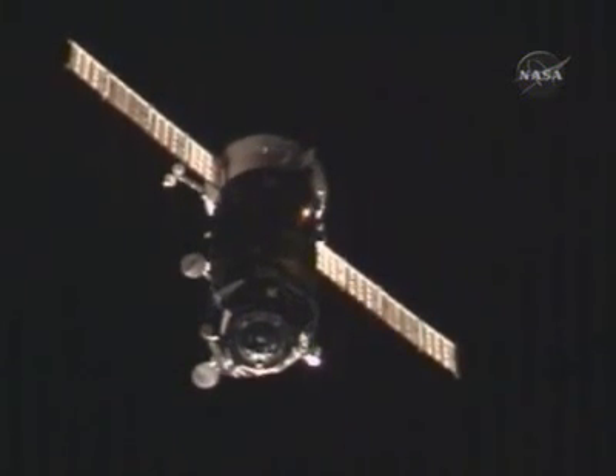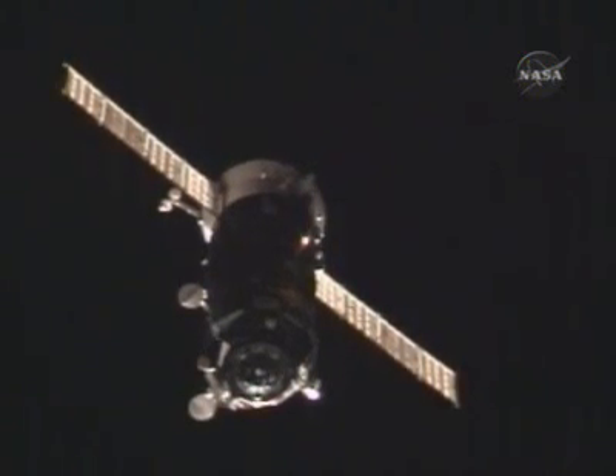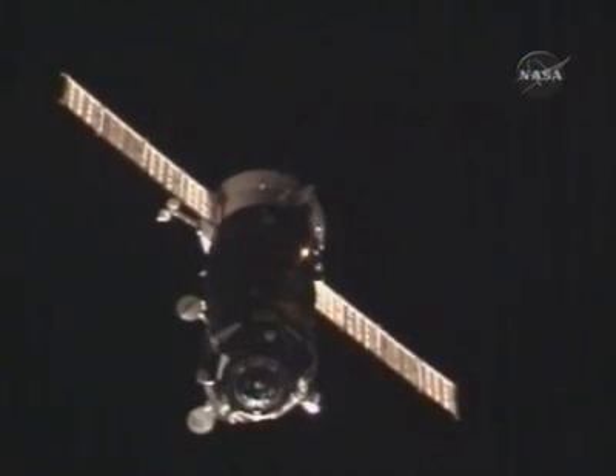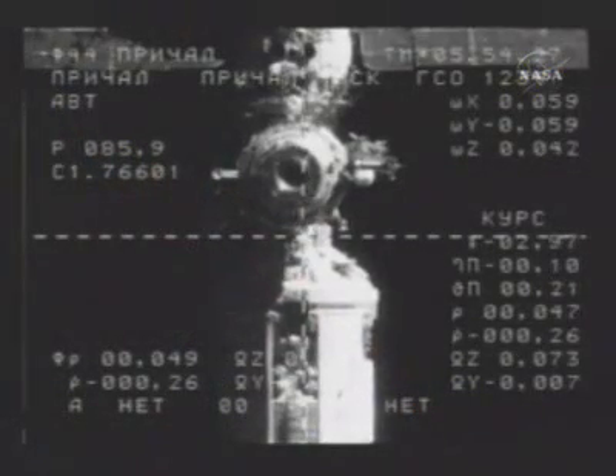53 meters. 52 meters, 0.24. 50 meters, 0.26.